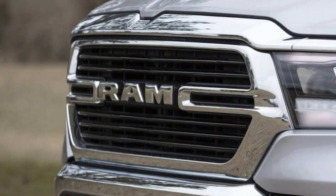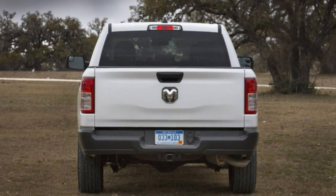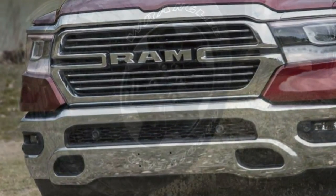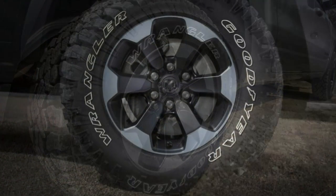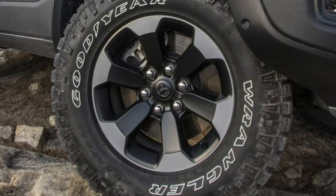Inside, the Ram delivers new technology highlighted by an optional infotainment system that has a massive 12-inch touchscreen display, Apple CarPlay and Android Auto, and multiple USB ports. Ironically, a CD player is optional only on higher trim levels.